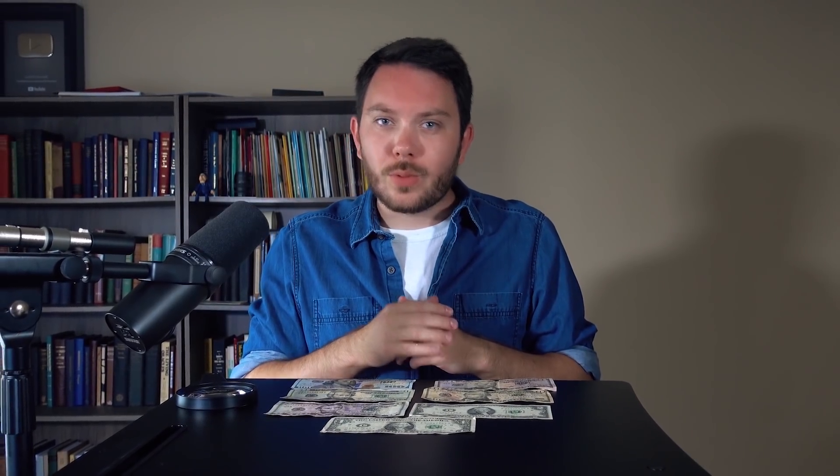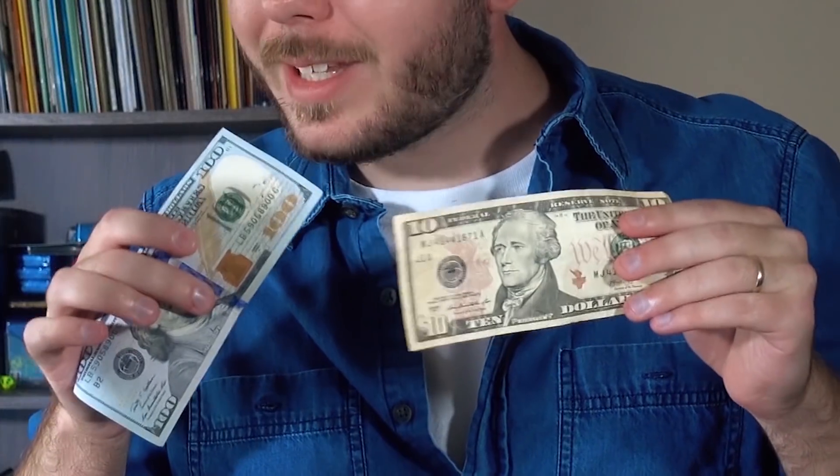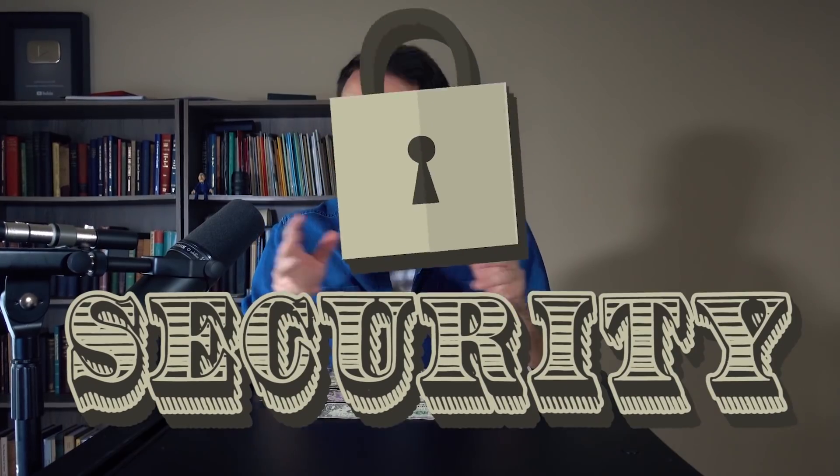United States currency gets a lot of flack for looking sort of dull, featuring nothing but buildings on the back and dead presidents on the front — except these two, who were actually never elected. But you get the point. Compared to other banknotes worldwide, ours just aren't very flashy. There are a number of reasons for this, tradition playing probably the biggest role, but another important factor is security.